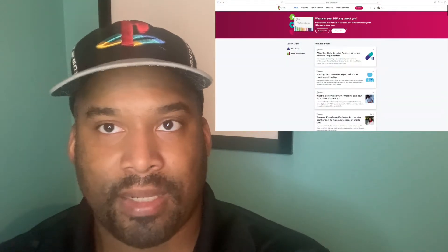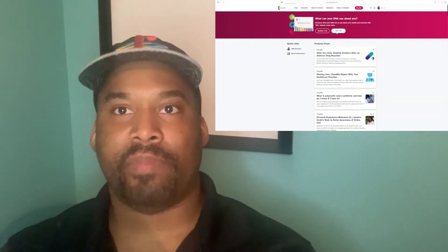Now this is not a live reaction to my results because I've already seen my results — this is basically just a video of me sharing my results. For those of you that are curious about getting a 23andMe test kit, you just go to their website, you order one, and they send you the test kit through the mail.